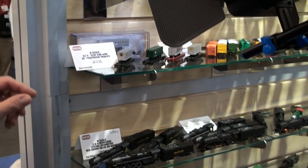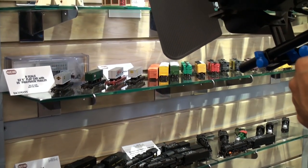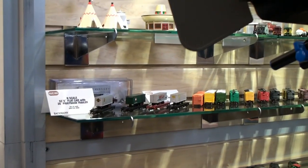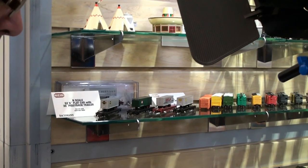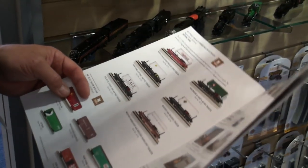We're releasing in N-Scale 52-foot flat cars with a 35-foot piggyback trailer. They look familiar — they're based on our HO scale model released about a year ago. The road names will be Santa Fe, Baltimore and Ohio, New York Central, Reading, Atlantic Coastline, and Western Maryland, all featuring colorful 35-foot trailers.